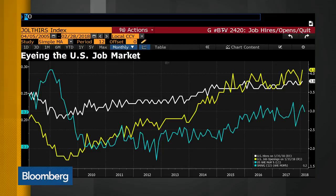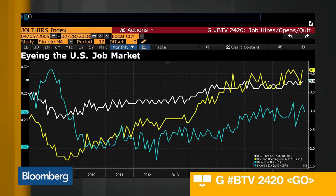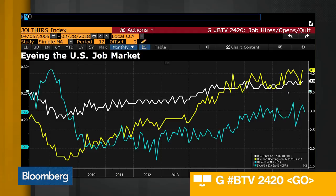I want to pull up a chart that affirms what you're saying — G hashtag BTV 2420. We love our charts here, and it shows you how job openings have been going up, which signals a more robust labor market. But hiring has been really quite flat, quite slow. So there are job openings, but employers aren't filling them.